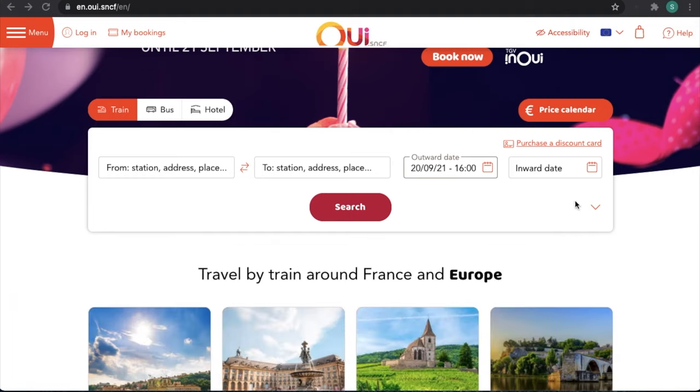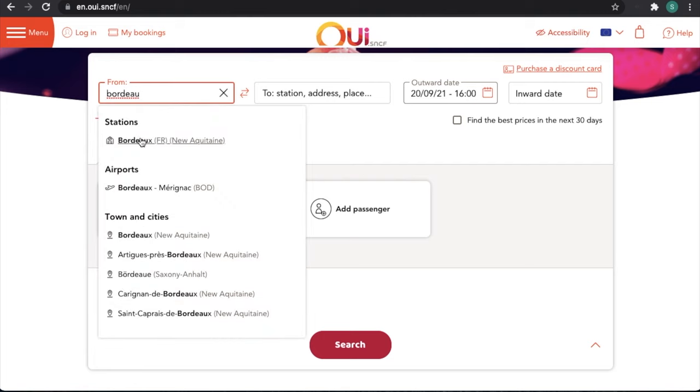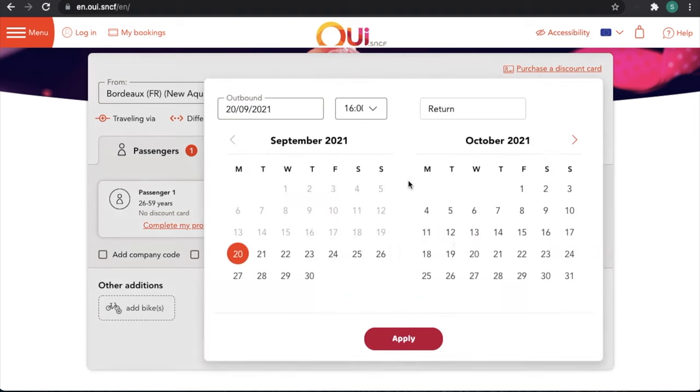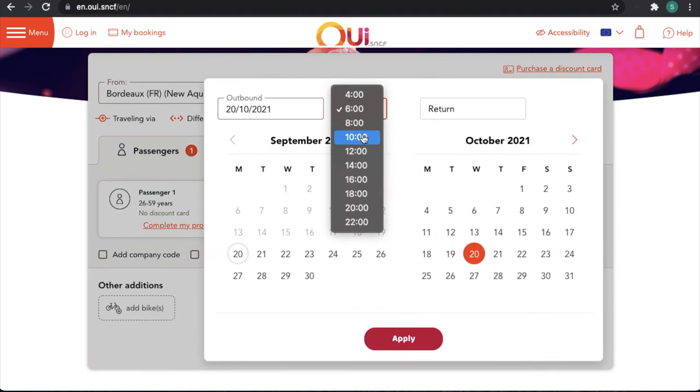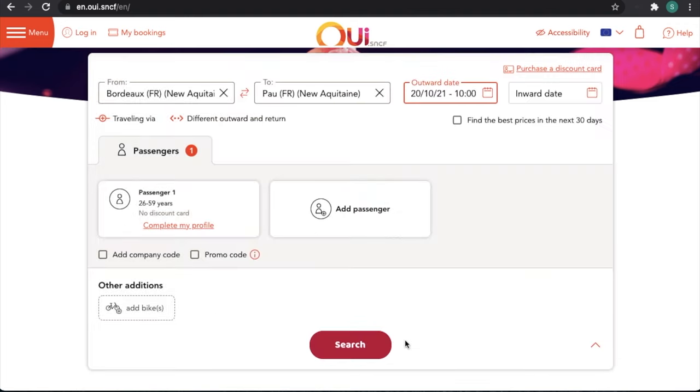As we scroll down, this window here is the one that we're interested in. If I expand it, you can see there's a from, to, outward date, inward date, passengers, and bikes, which is what we're interested in today. For the purpose of this demonstration, we're going to say that we want to go from Bordeaux to Pau, Pyrenees. We choose a date, and you can choose a rough time of day that you want to go — we'll say around 10 o'clock. We don't want a return, just a one-way ticket, so we just click on apply.